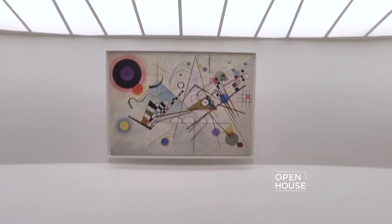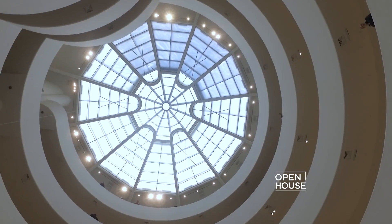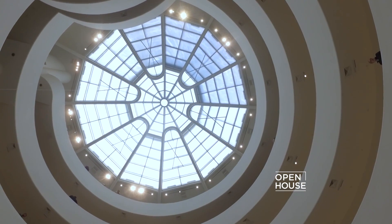Regardless, it's a really special place to view art, with the oculus above — this fantastic window that Frank Lloyd Wright built.